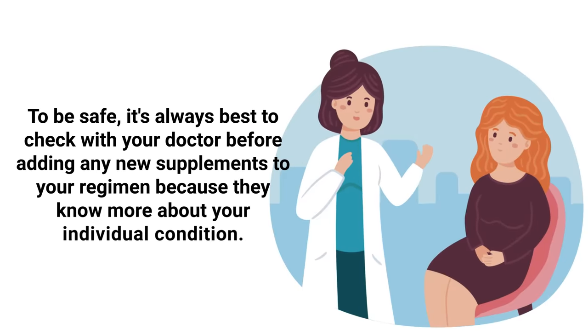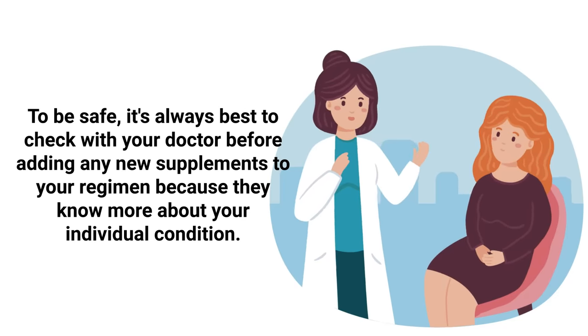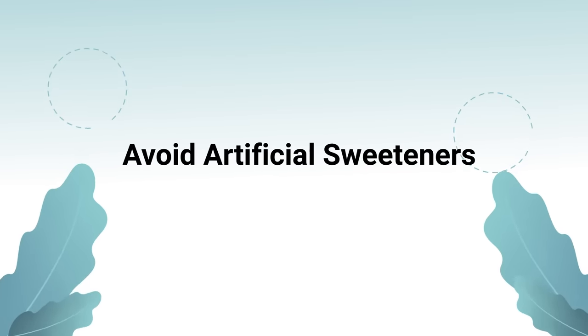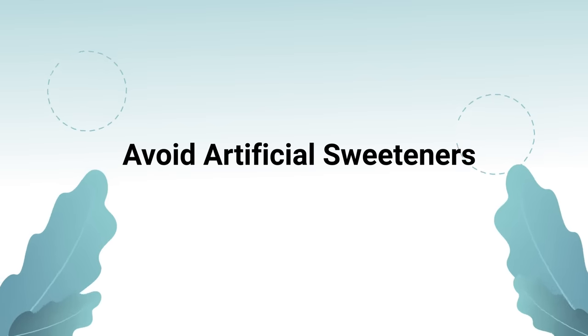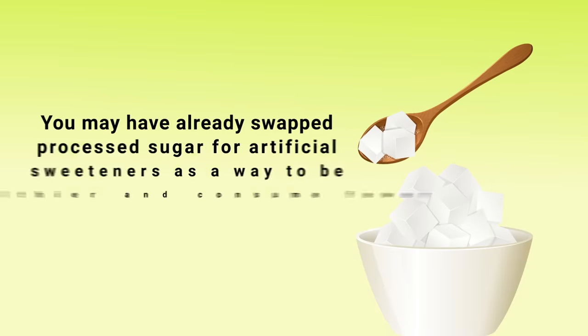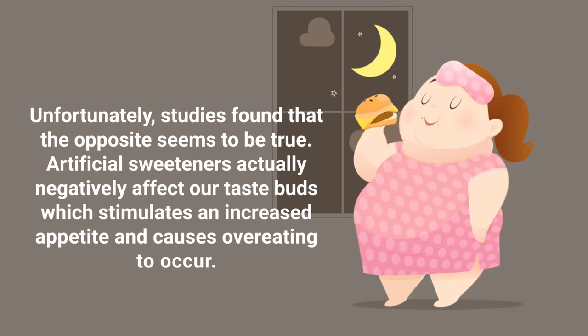To be safe, it's always best to check with your doctor before adding any new supplements to your regimen, as they will know more about your individual condition. Moving along, another simple method to consider is to avoid artificial sweeteners. You may have adjusted your diet to swap out processed sugar for artificial sweeteners as a way to be healthy and consume fewer calories.